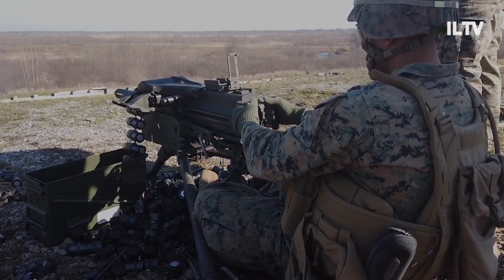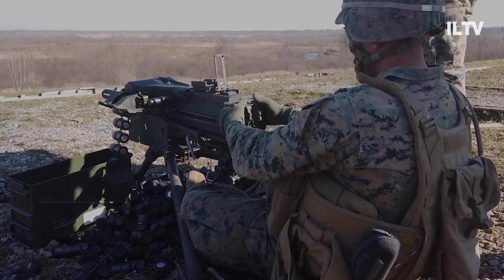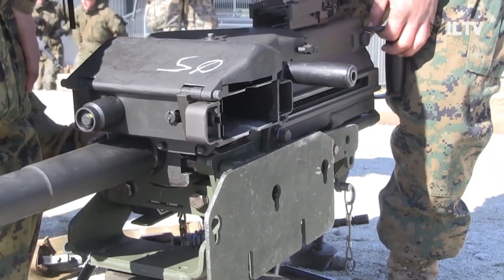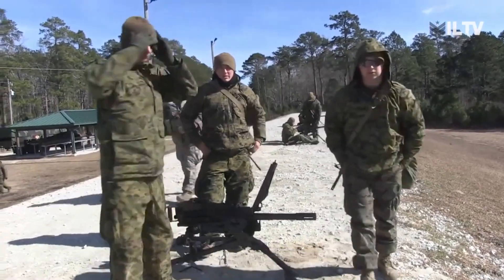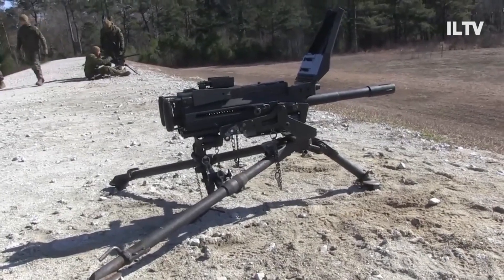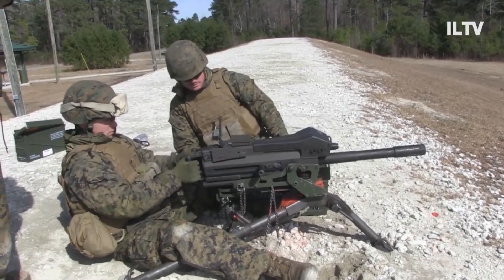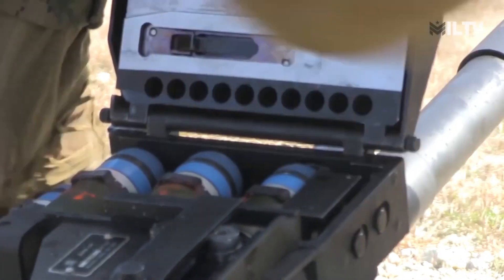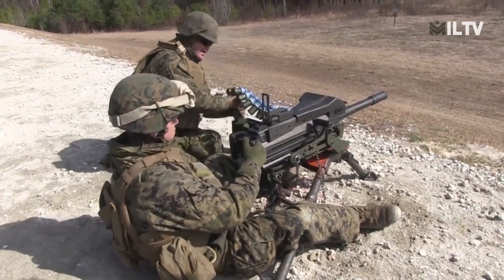The Soviet Union adopted a similar 30mm automatic grenade launcher shortly after the United States did, known as the AGS-17 Plamia. Heckler and Koch developed an improved and lighter version of the MK-19 using the same caliber, known as the GMG, short for grenade machine gun. This variant is highly reliable and accurate, utilizing a closed-bolt system. Prominent operators of the MK-19 include the United States, Mexico, Pakistan, Canada, Israel, and Greece. Turkey and Egypt have licensed the production of the MK-19, with Israel having done so in the past.